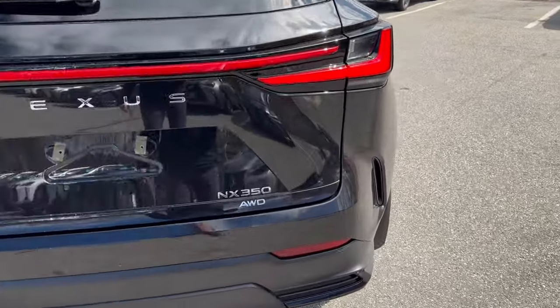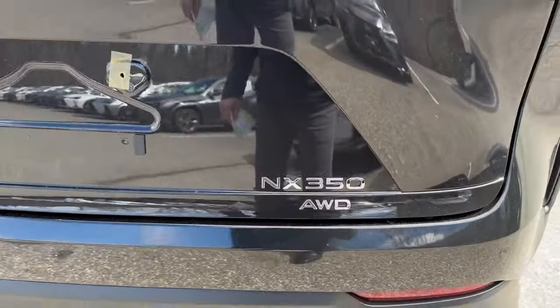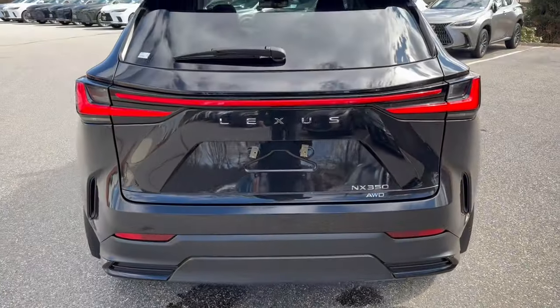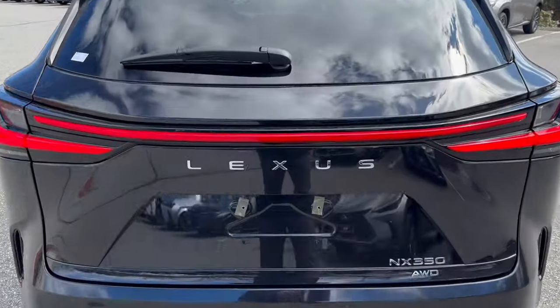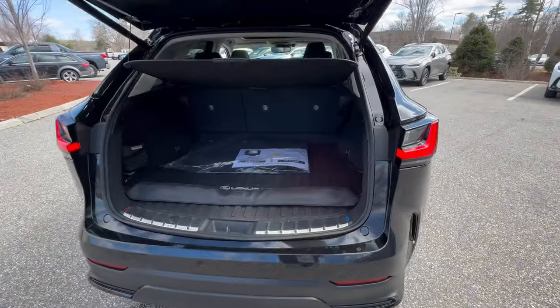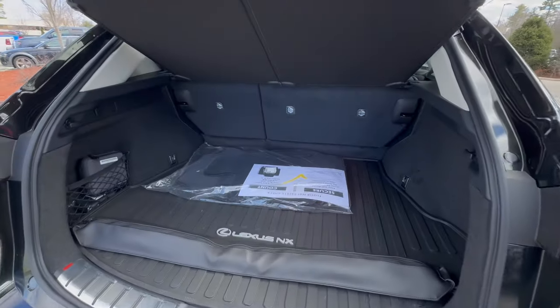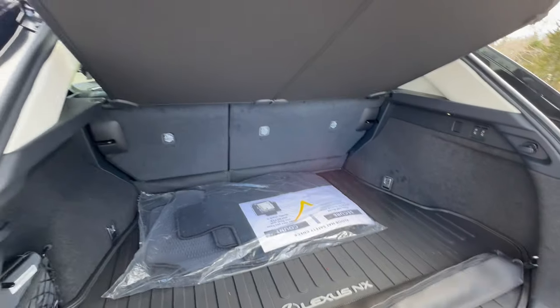It is a 275 horsepower engine — the NX 350 — with 317 pound-foot of torque. It's the same engine that's in the RX as well as the third-row TX. Eight-speed transmission, all-wheel drive. Just a brilliant vehicle.